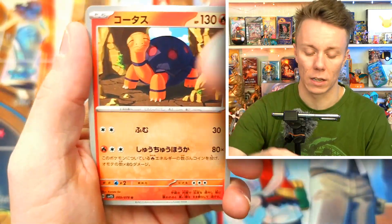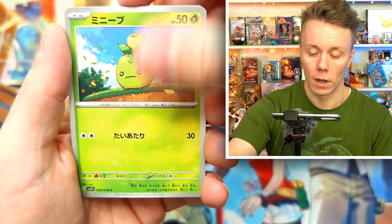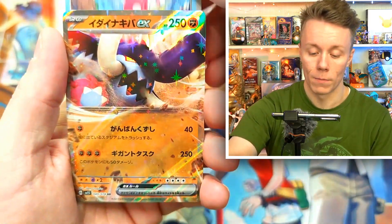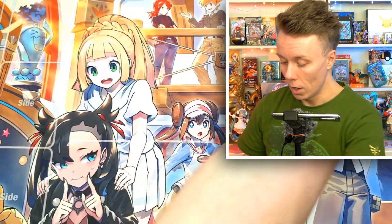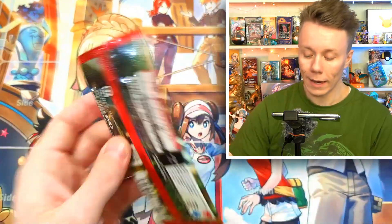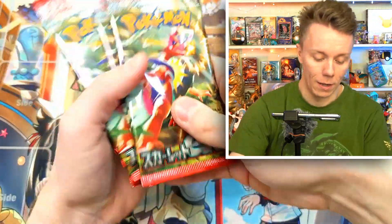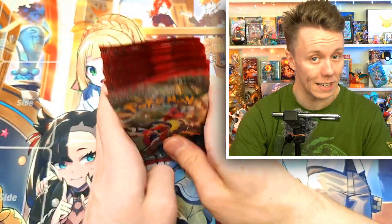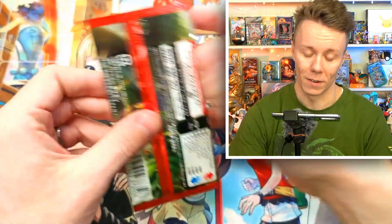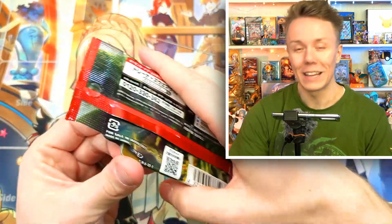We got a Great Tusk EX card — very very cool, a nice pull. We're on to the final 10 packets now. These came from a different box, so there is still the possibility of another super rare in here. That's the benefit of standing in different places in the line.